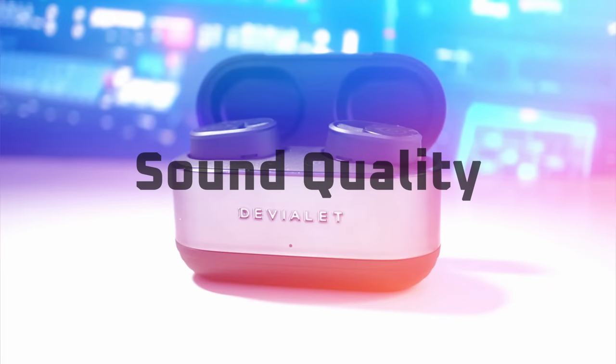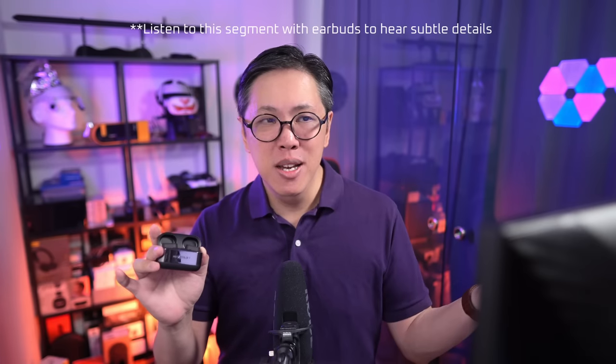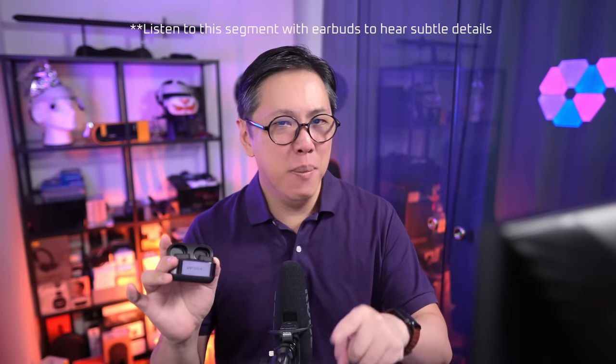In terms of sound, it's crisp, tight and punchy in the bass and mids, but not to the point of sounding too boomy. It also sounds quite high-res, having little trouble resolving bits of detail that can hardly be heard on other earbuds — some extra shimmer in the cymbals, a bit more grain in the bass guitar, things like that. Listen to the sound samples and tell me in the comments what you think.